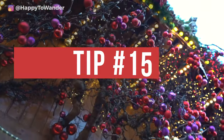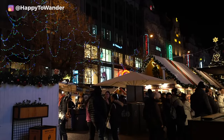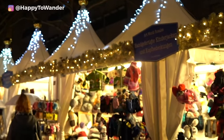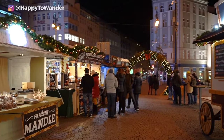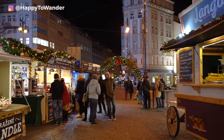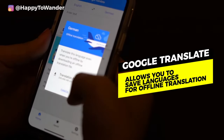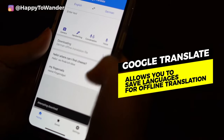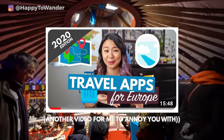Tip number 15: get the Google Translate app installed on your phone. Depending on where in Europe you're headed, many vendors will speak enough English to get by, but that isn't always the case. If you download a language for offline use, you can use it without any data on your phone. I have a full video about helpful apps to download before visiting Europe, so give that a watch if you need more recommendations.